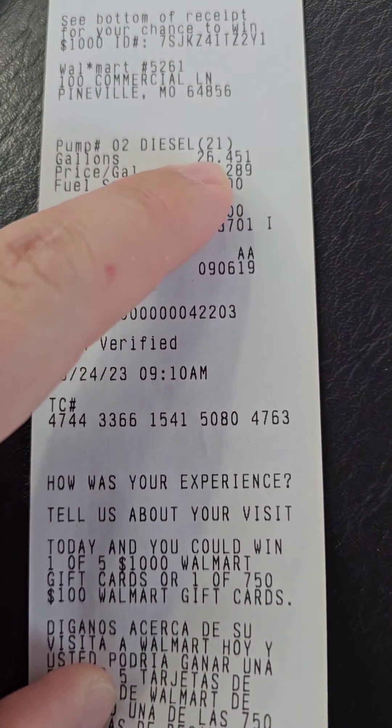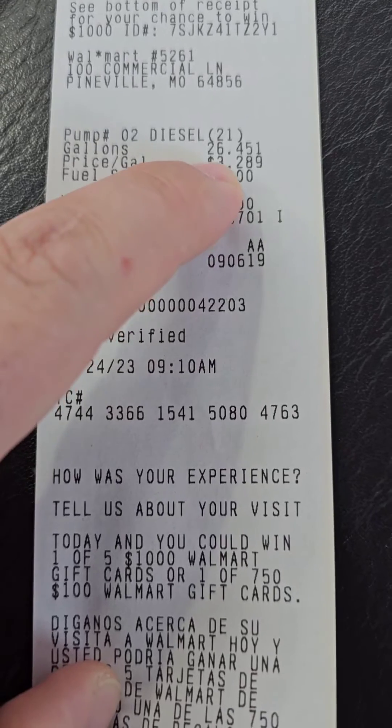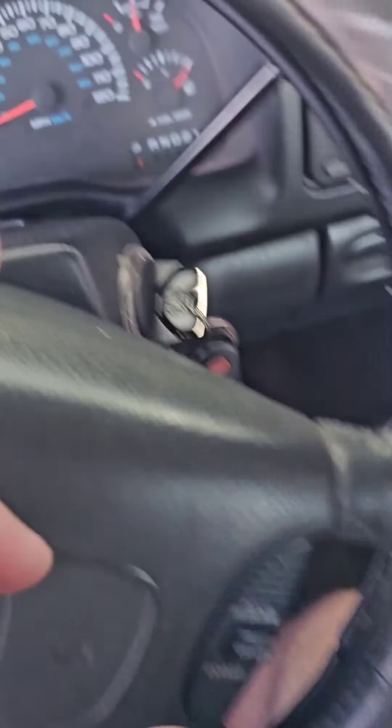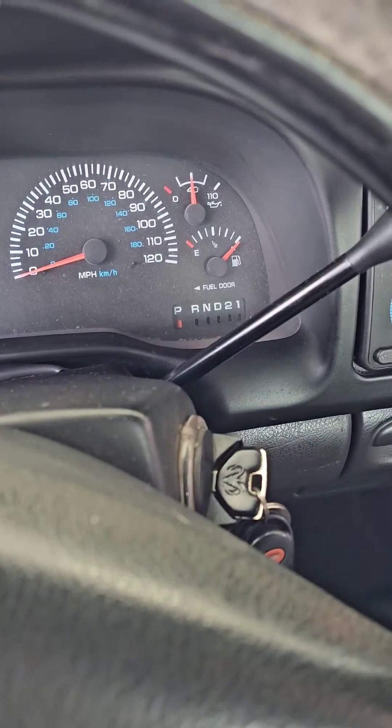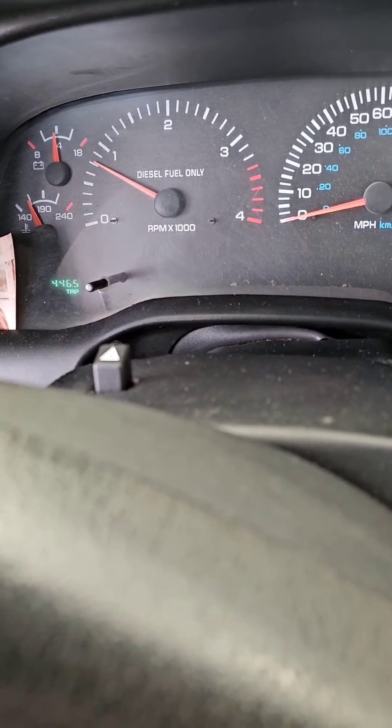Alright guys, so we got 26.451 gallons at $3.28 a gallon. It was $87. That brought us back up to the full tank from — my gas light was on — and we did 446.5 miles. Take the 446.5 and divide it by 26.4 and it gives you a repeating decimal right at 17, a little under 17 miles per gallon for the whole trip up here.